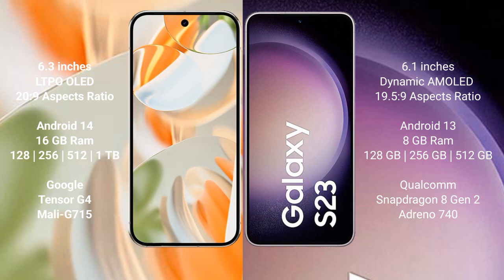Google Pixel 9 Pro has 128GB, 256GB, 512GB, and 1TB internal storage options, with a dual Tensor G4 processor designed at 4nm. Samsung Galaxy S23 comes with 8GB RAM and 128GB, 256GB, 512GB internal storage, with a Snapdragon 8 Gen 2 processor.